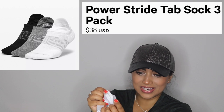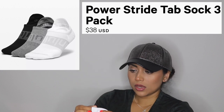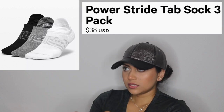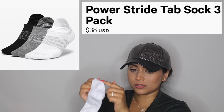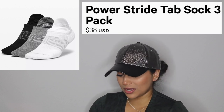I also got Lululemon socks — a pack of three with a black, gray, and white pair. I already wore the black and gray, they're in the wash. The back of the sock has a stickiness where the heel is, supposed to prevent it from rolling down. But the black pair was slipping off after only wearing it twice. These are pretty expensive — like $34 for a pack of three — I would skip the socks.